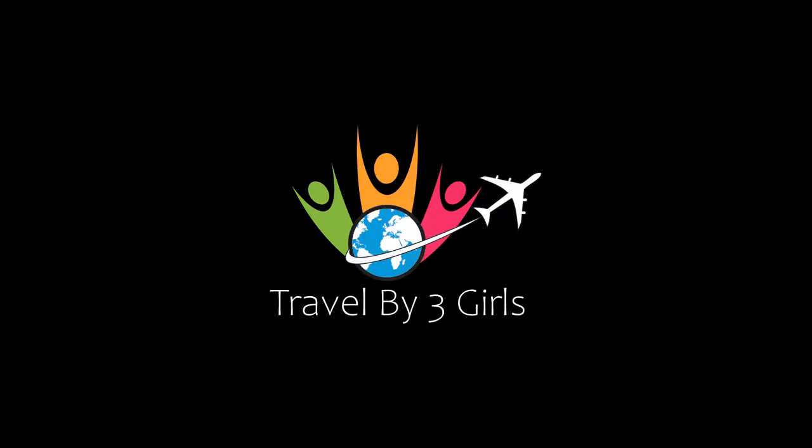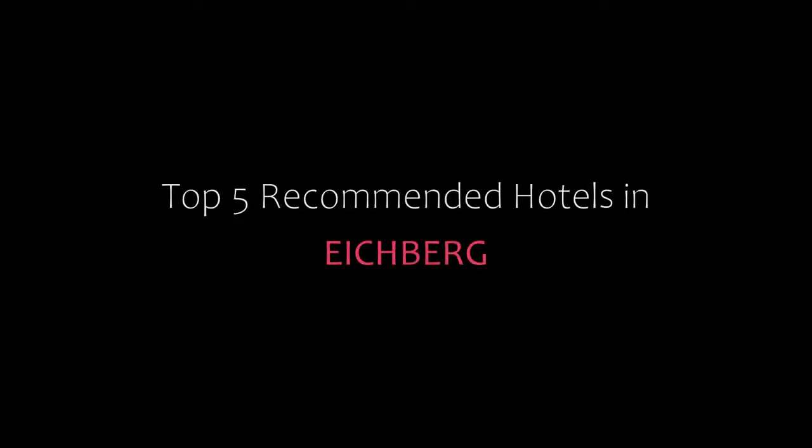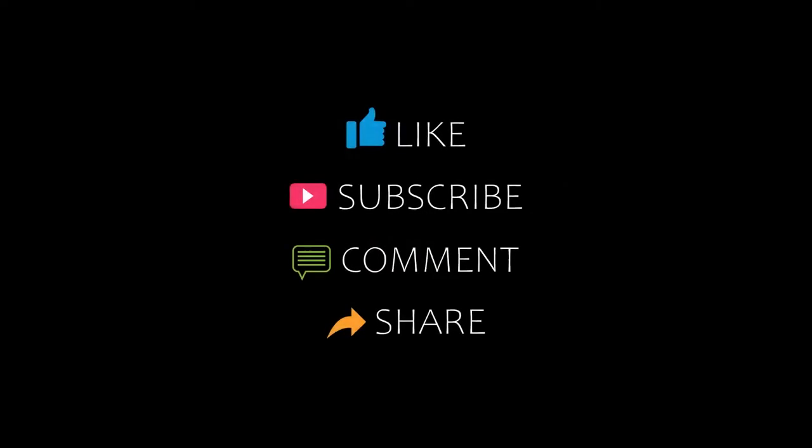Hi everybody, welcome back to my channel and now you are watching a new video of top recommended hotels. Please subscribe to my channel and don't forget to like, share and comment. Let's start the video.